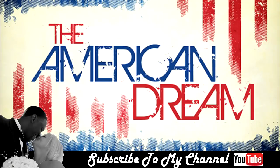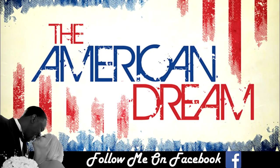Hey, what's up everybody? I'm back with a brand new video. Remember to subscribe to the channel, like the video, share the video, and also follow me on Instagram, Facebook, and Twitter.